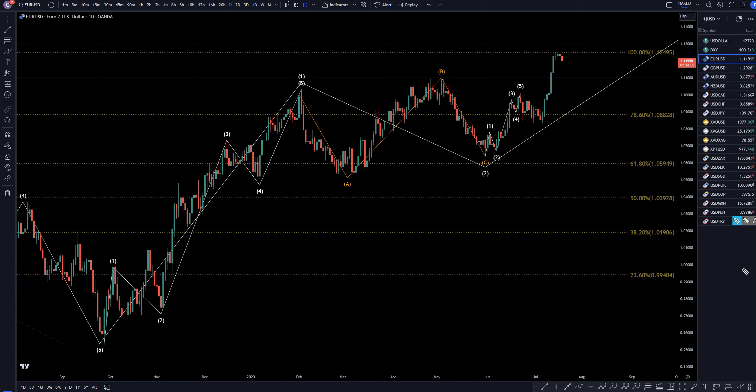Hello traders, FxPipCollector here. Today is Wednesday, July 19th, and this is my recap of the top viewed videos of the day. The US dollar came in number 1 today, so we're going to do a quick recap from the daily down to the 1-hour time frame.